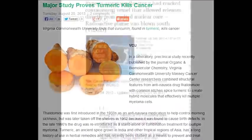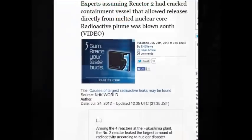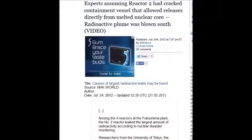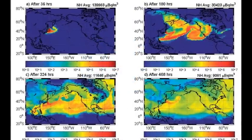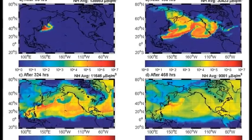Experts assumed on July 24, 2012, that unit 2 had cracked its containment vessel, allowing releases directly from the melted nuclear core, and the radioactive plume was blown south. But this also goes up into the atmosphere and into the jet streams, coming across the Pacific in about three days.